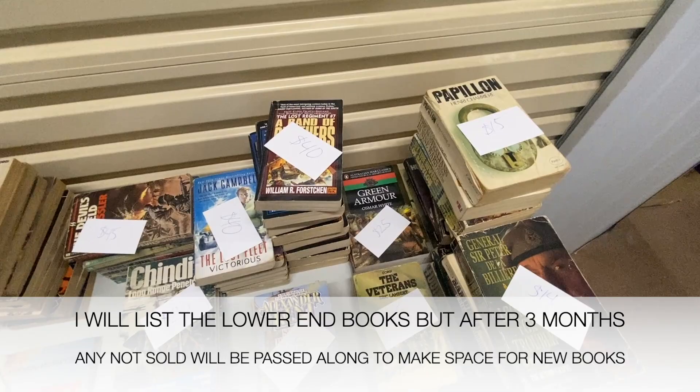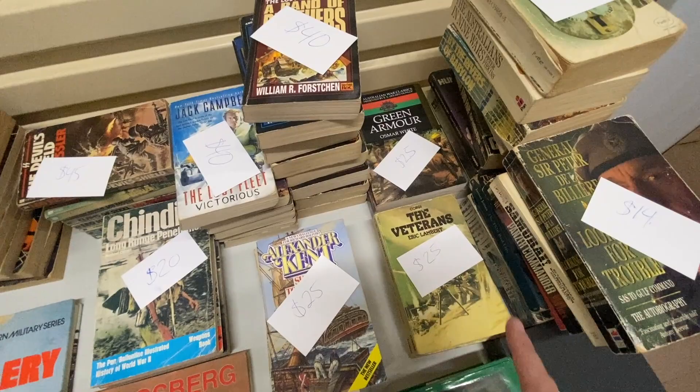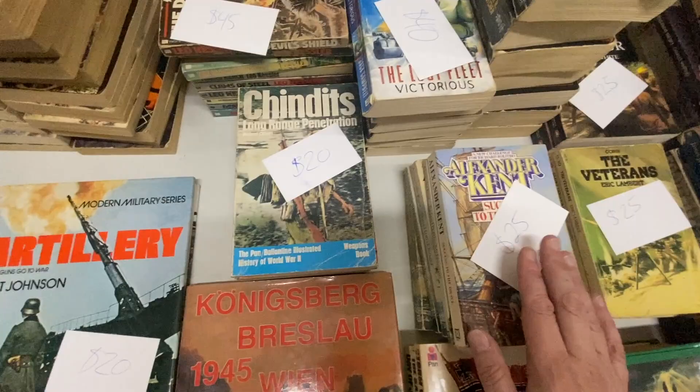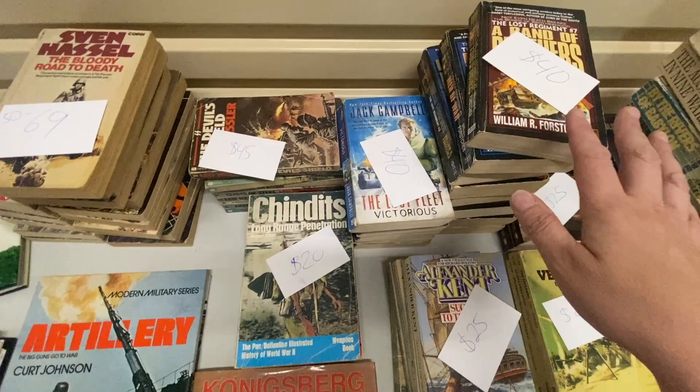These ones here are pairs of books — they're going to sell for around $25. There's another one I'll put on for $18. Bundle of three here for $20. This bundle I'm going to put for $25, and this bundle I'm going to put for $20.